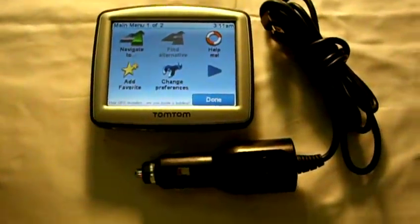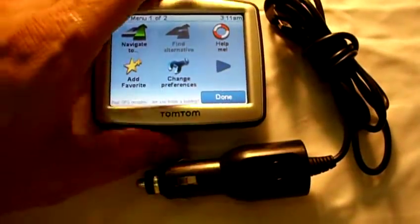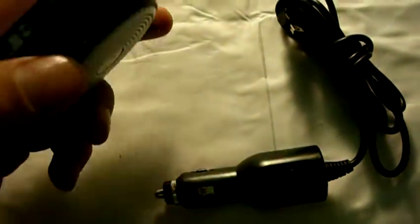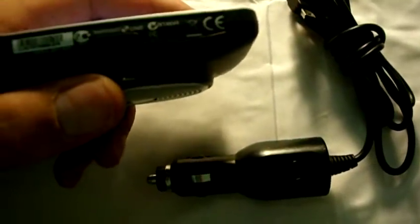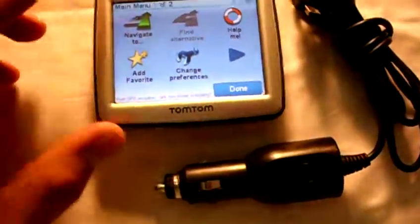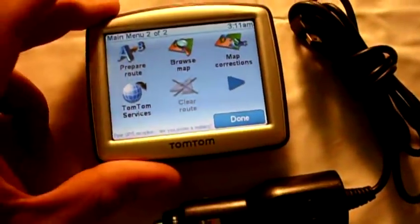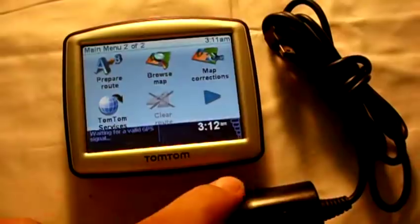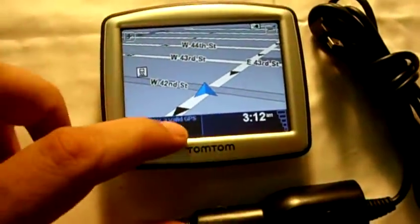Up for auction is a TomTom portable GPS navigation system — the TomTom 1 Canada 310. It has a touchscreen color display. It is really cool and really responsive.